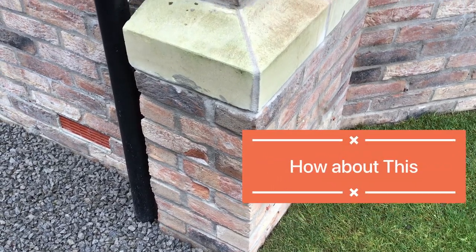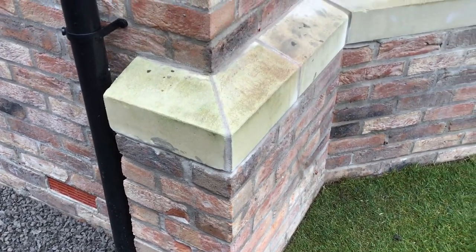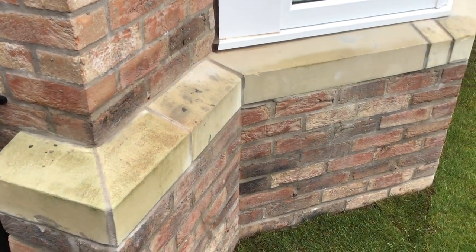On a De Vere site today in Burra Bridge, the brickwork and the artstone sills and heads on the house were all damaged and stained.